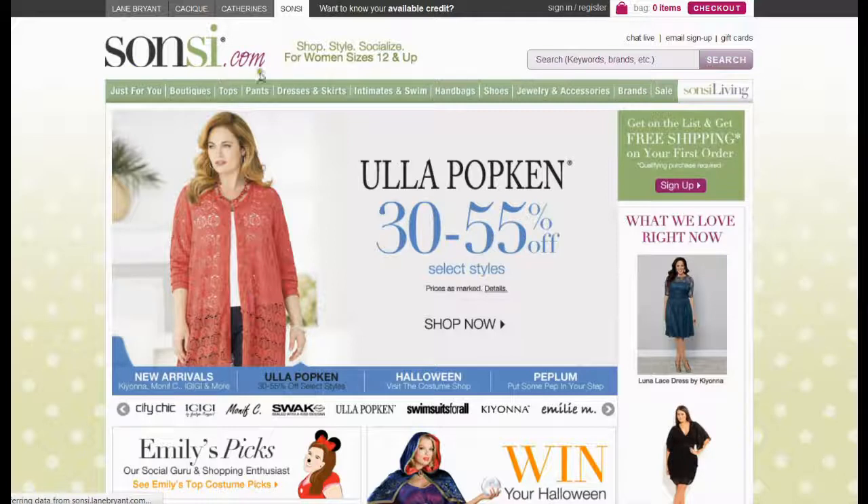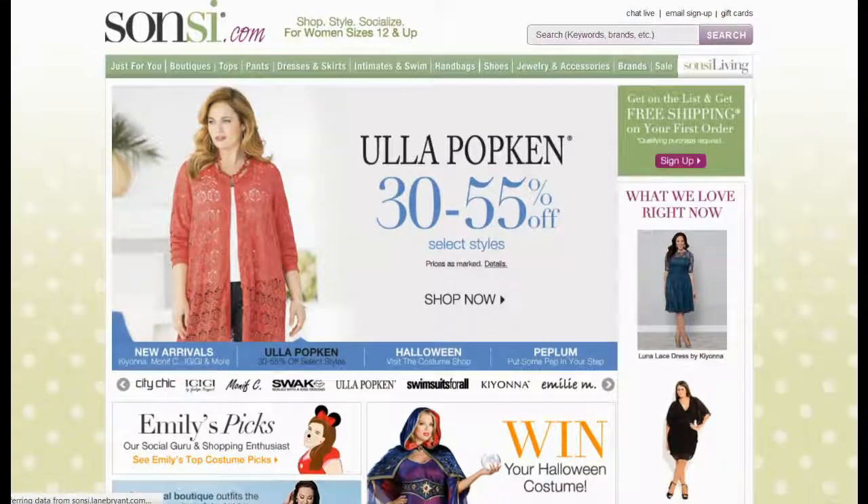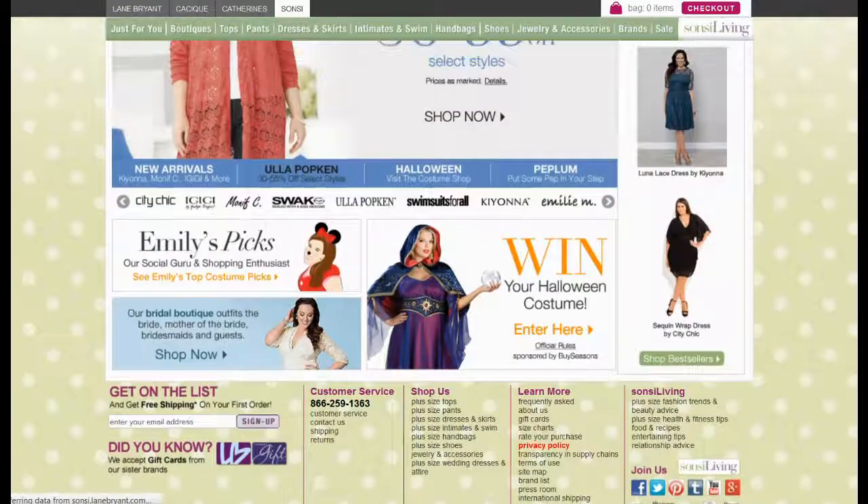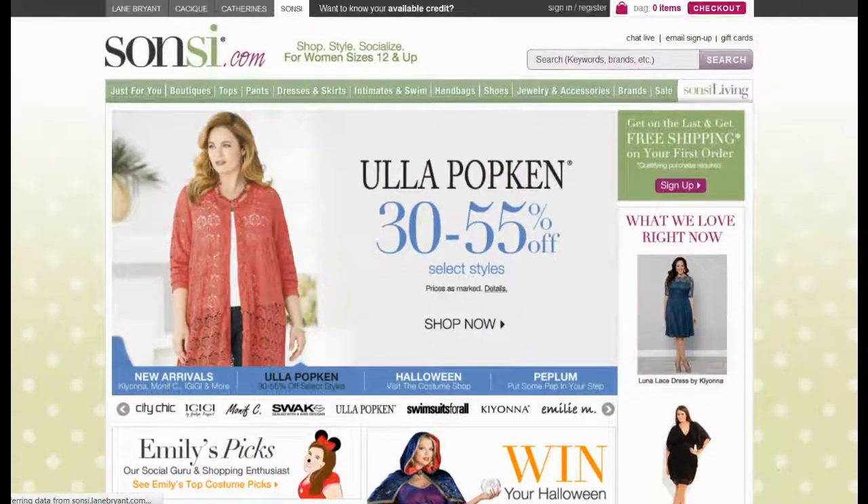Sonsi.com is the superior online store that offers plus size apparel for women at much discounted prices. Here you will find a wide spectrum of skirts, intimates and swimwear,